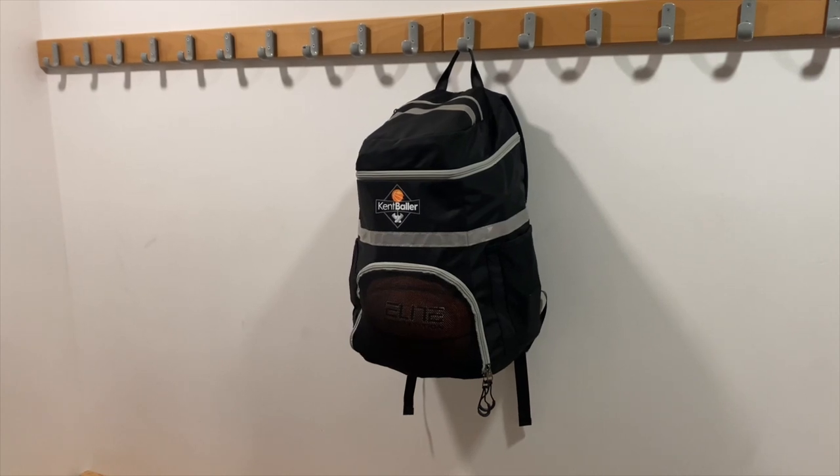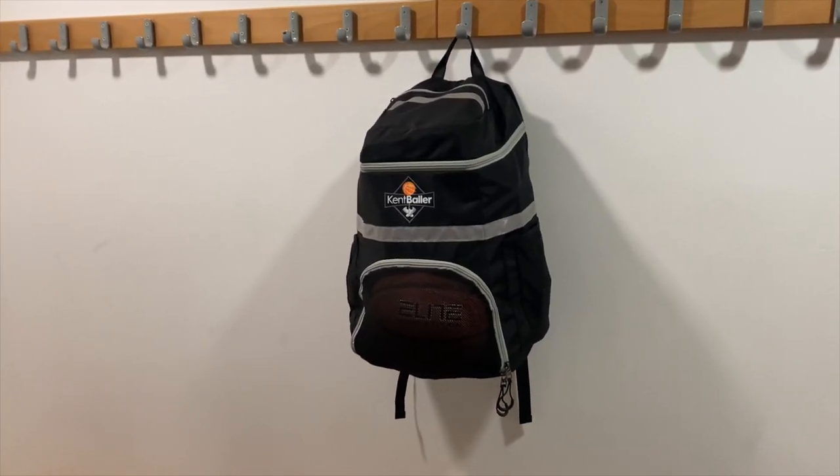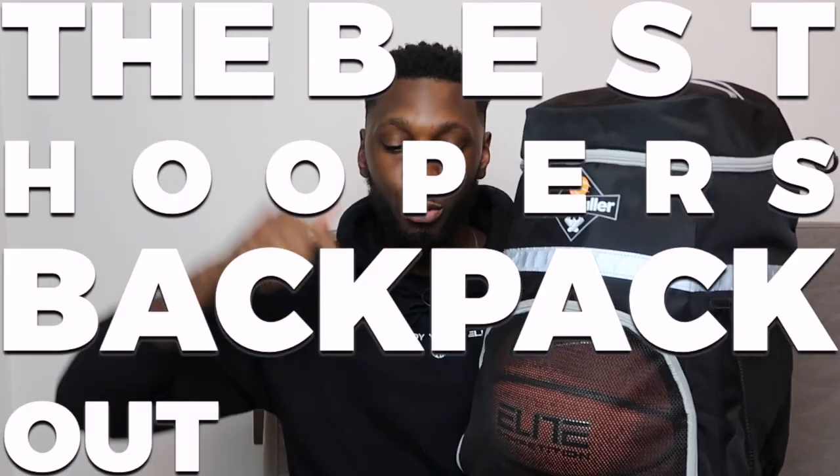Real talk, I've never reviewed a bag on this channel before so I'm going to figure this out as we go. I'm going to break it into three different categories: aesthetics, storage, and a couple of additional features. Shout out to Kent Baller for sending this through — much love, and congratulations on the launch. Let's find out exactly why this is the best hoopers backpack out right now.